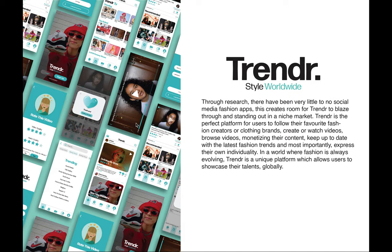Through research, there have been very little to no similar social media apps, and this creates room for Trender to blaze through and stand out in a niche market. Trender is the perfect platform for users to follow their favorite fashion creators or clothing brands, create or watch videos, browse videos, monetize their content, keep up to date with the latest fashion trends, and most importantly, express their own individuality.